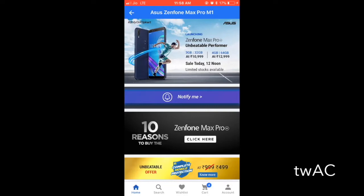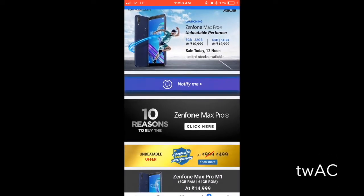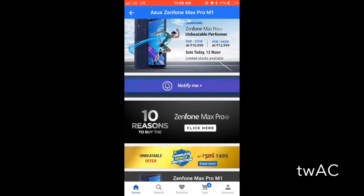Hello everyone, this is Rattu Chopli here. You guys have a great time to come and see a live flash sale on the Flipkart Asus Zenfone Max Pro M1. Let's go, it's time — it's 11:58 and we are seeing a flash sale of Asus Zenfone Max Pro M1.